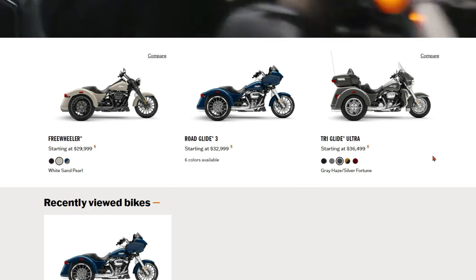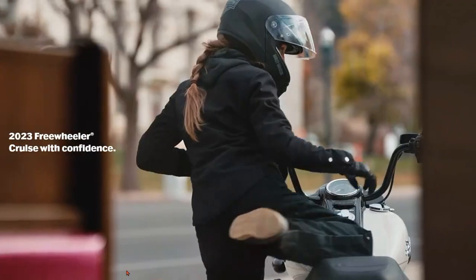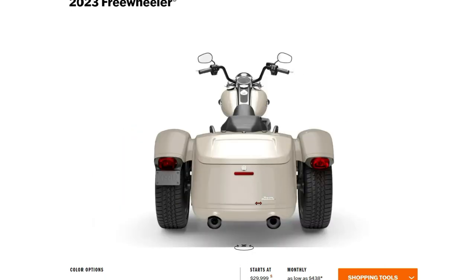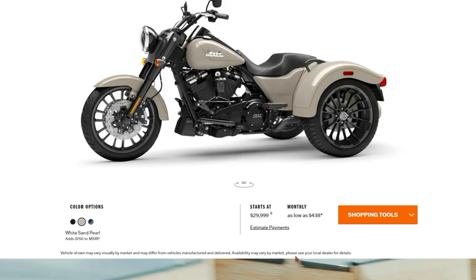Let's take a quick look at both the Freewheeler and the Road Glide 3. Here's the Freewheeler — I like the look of it. I like that they blacked out everything; it gives it an upgraded, edgy look. The trunk on these works well — it flips up, so you're not going down the road with stuff falling out. We had a situation with Aaron's cousin up in Indiana where the trunk was open and everything was about to fall out. This one flips up, which I really prefer. It's got the 114 cubic inch motor, so it's a good size engine.